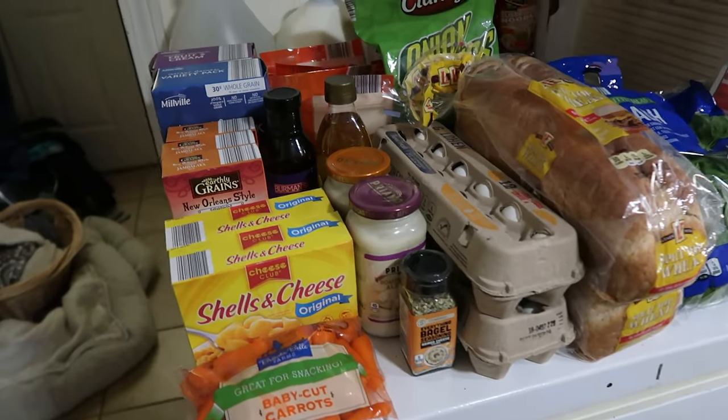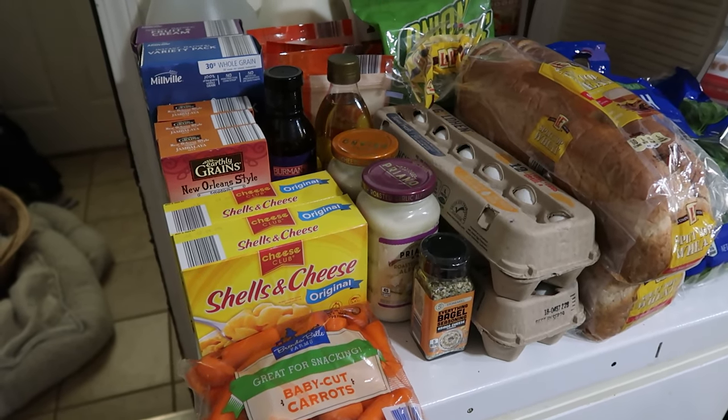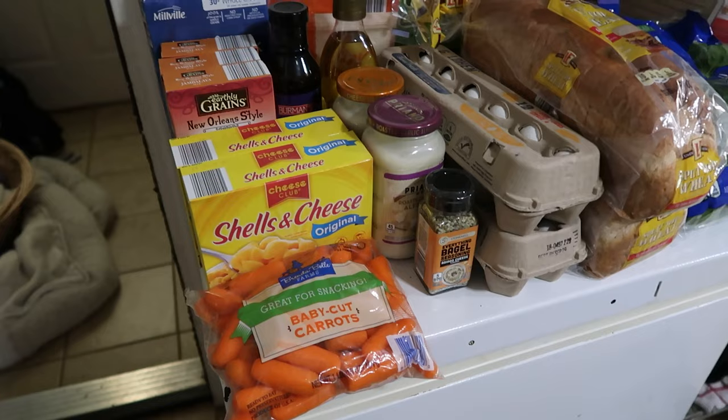We need to get stocked up because we've already had lower than normal temperatures in the past couple of weeks. It's that time of year where we're thinking ahead and making sure we're stocked up so that when we get snowed in we have plenty of food for six people.